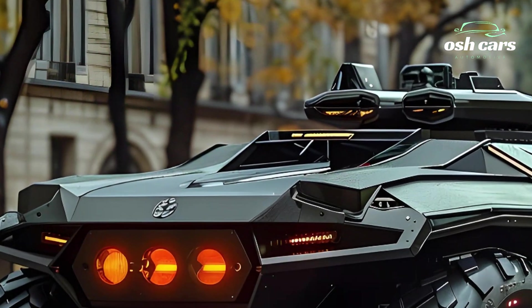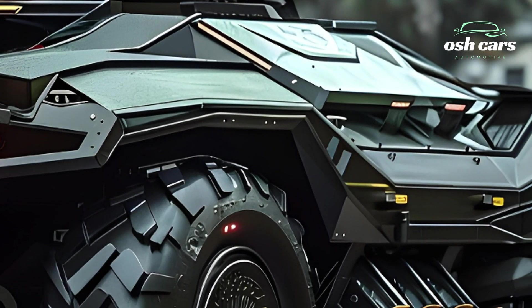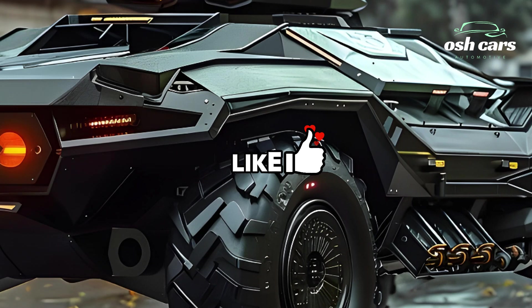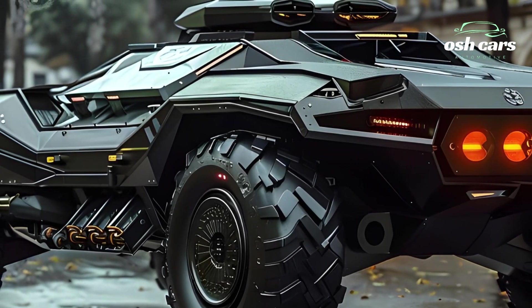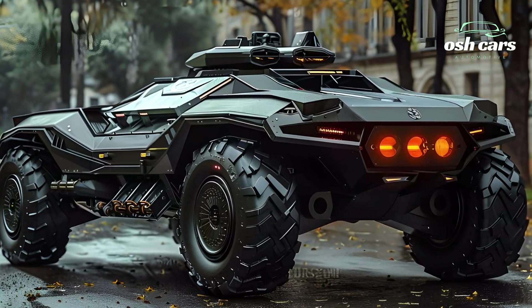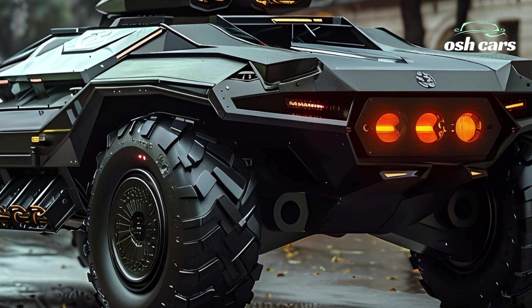The 2025 Centauro is built for speed and agility, powered by a high-performance diesel engine paired with an innovative 8x8 wheel configuration. This design provides superior mobility compared to traditional tracked vehicles, enabling rapid maneuvering across diverse terrains, from open fields to urban landscapes. Its ability to travel at high speeds makes it ideal for hit-and-run tactics and swift reinforcements.